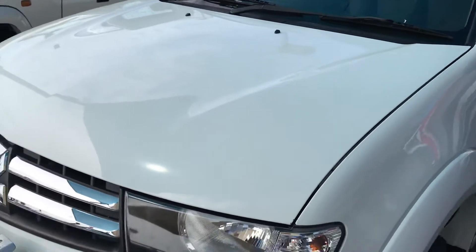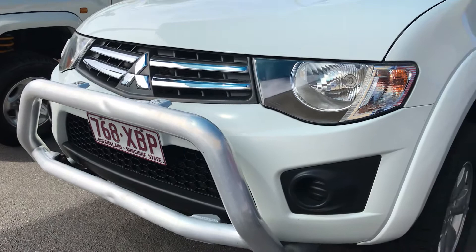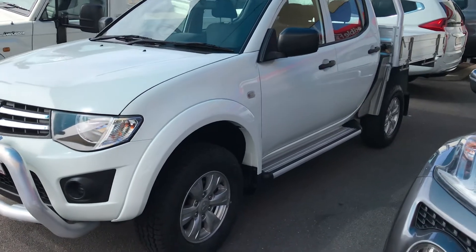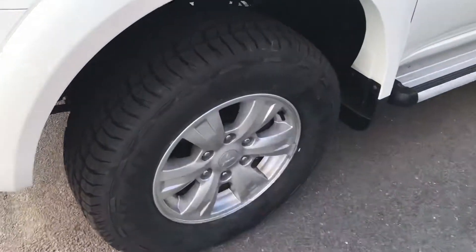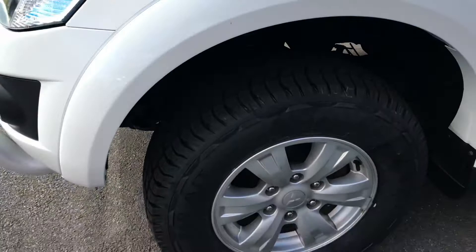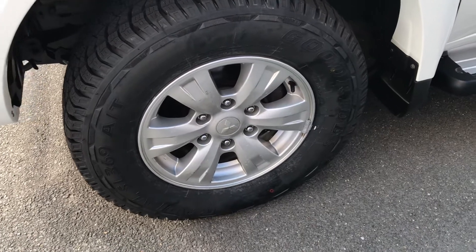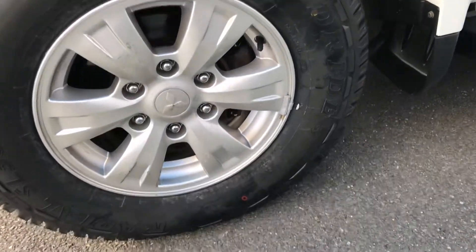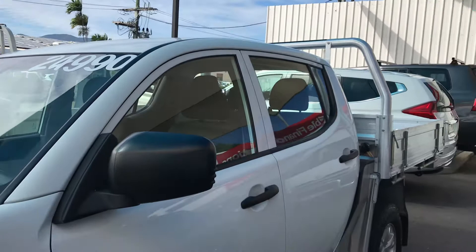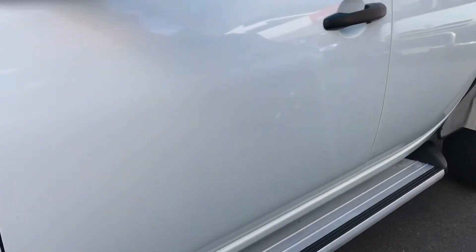As you can see, it still has that nice shine on this side of the vehicle. The tires are fairly new still — they've got about 90 to 100 percent tread remaining. These are the Mitsubishi Triton alloys, pretty sure they're 16-inch — yes, they are 16s. You can also see the side steps there as well, giving you a zoom in on those.